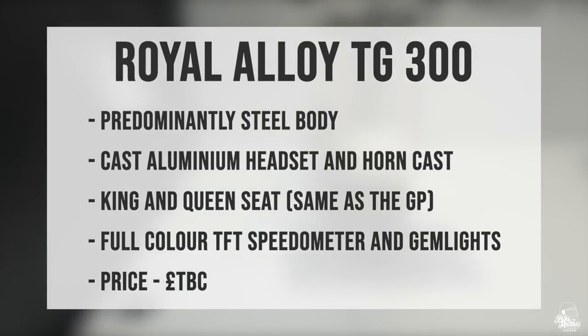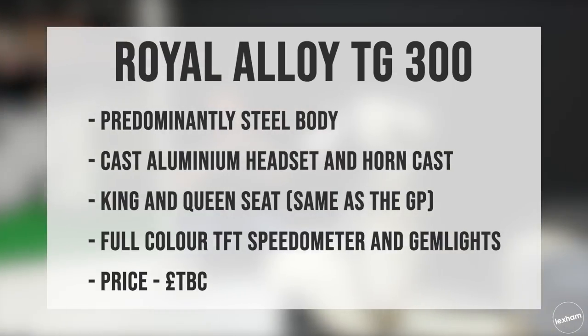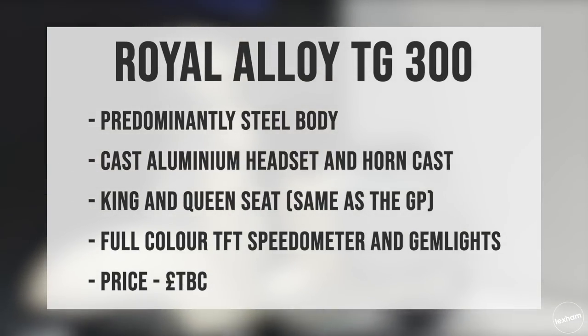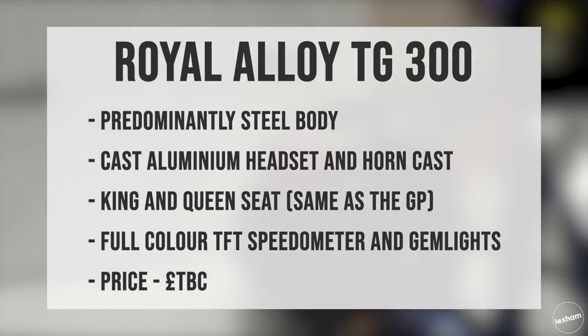The Royal Alloy TG300 spec for 2020: it will be predominantly steel-bodied with cast aluminium headset and horn cast. It features the king-and-queen seat found on the Royal Alloy GP, a full-colour TFT speedometer, and LED lights. The price on this one is yet to be confirmed.